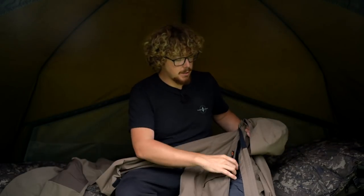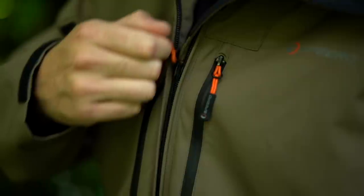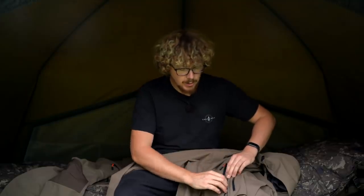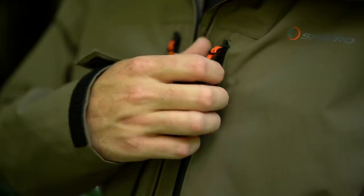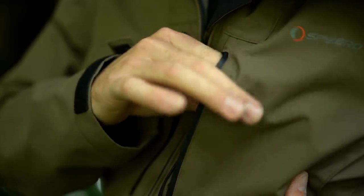You've got multiple pockets. Starting from the front, you've got the main zip which is a two-way zip — so once you've zipped it up, you can release the bottom bit ever so slightly as well, which is handy if you have slightly wider hips. Underneath, there's a wind baffle, so if the wind is really pushing in it won't go through the zip. You've also got zipped chest pockets — perfect for a receiver or your phone — and your usual pockets down near your waist.